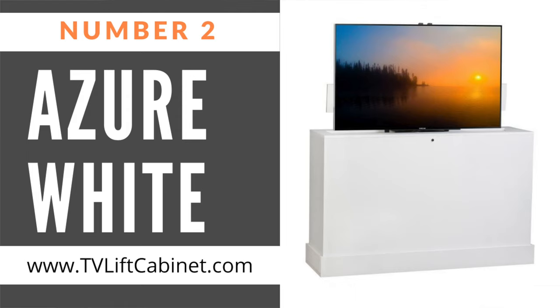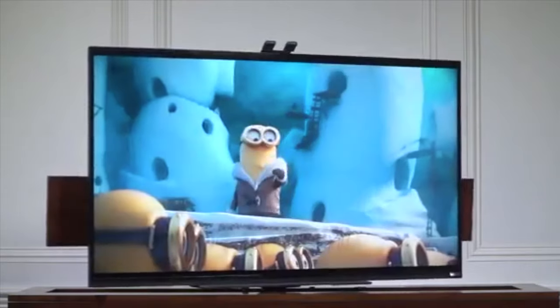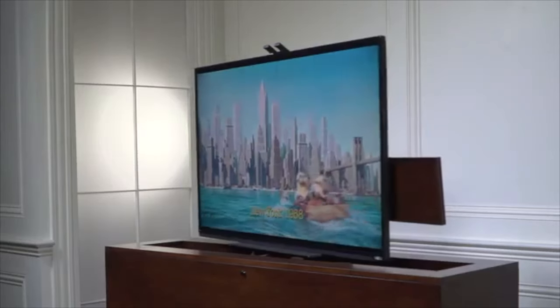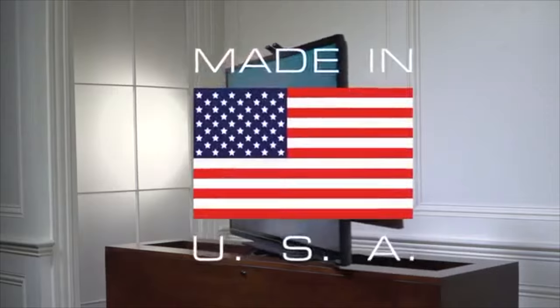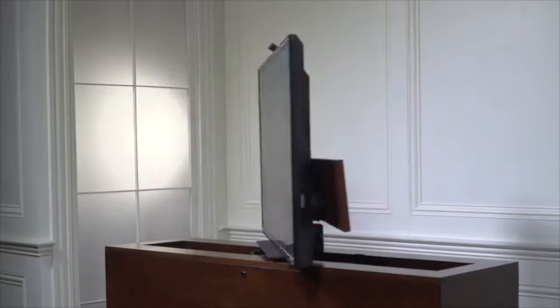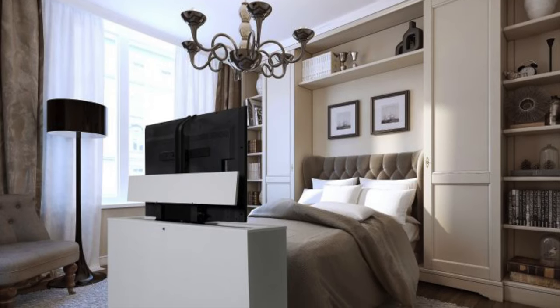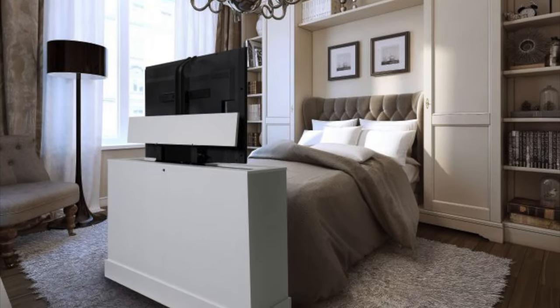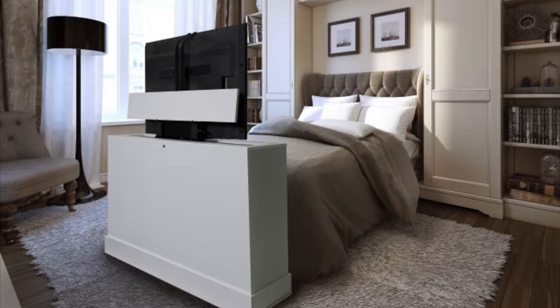Number two on our list is the Azure White. With our 360-degree electric swivel TV lift, Azure takes a versatile approach to TV storage. Crafted in the USA, it has a clean design that shows off the distinctive beauty of American hard maple. The Azure TV lift console also has the option of being placed at the foot of the bed, against the wall, or freestanding, due to the fact that it is finished identically on all four sides.